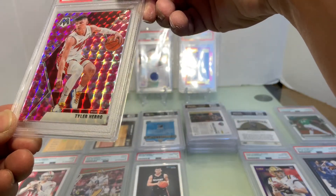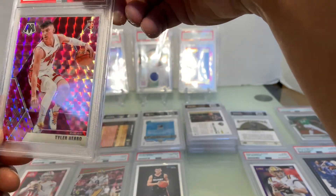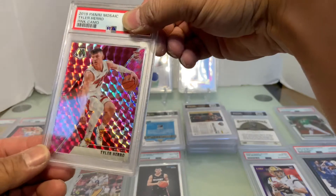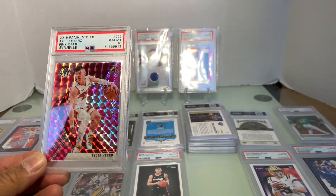And this is the Panini Mosaic. I didn't check if the rookie emblem was off-center or not... and they got a Gem Mint 10! Didn't expect that — nice!